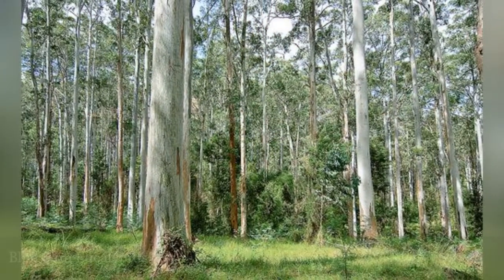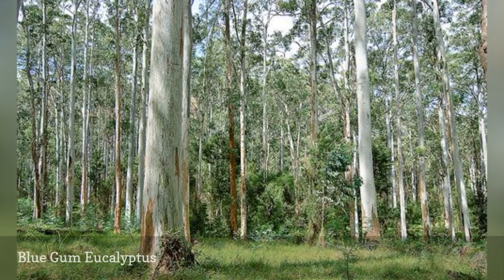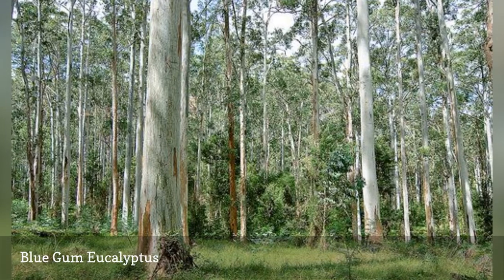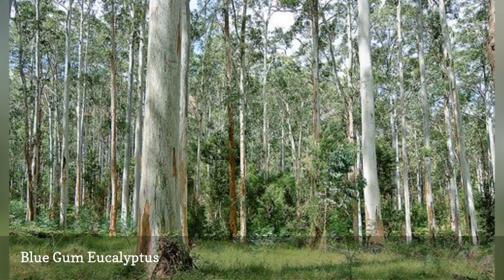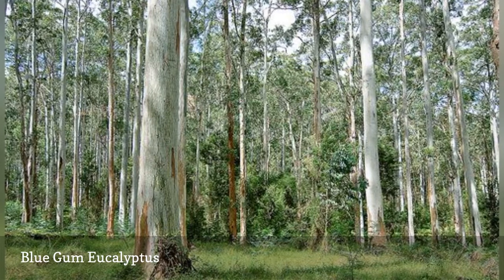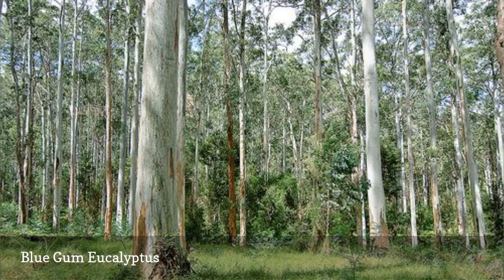The blue gum eucalyptus tree will spread itself in warm zones. This can be especially troubling since it is very flammable and can cause problems in places like fire-prone California. Like other trees, it has adapted and drops seeds after flames pass through. The tree can also regrow even if it has been burned or cut down.